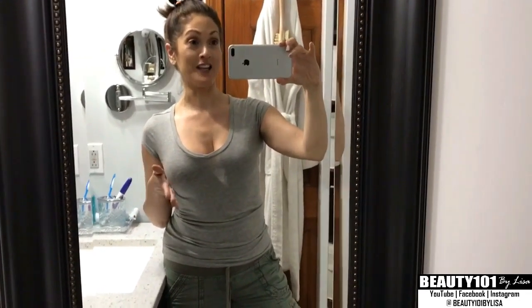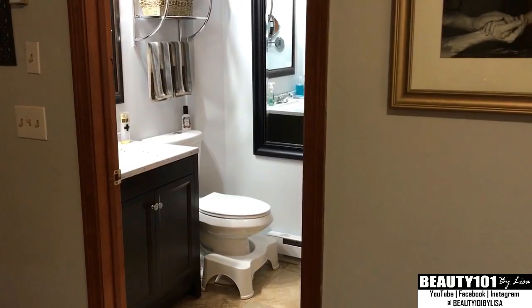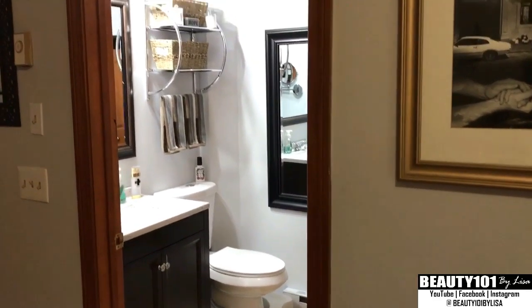Hi guys, today I am doing a bathroom tour. My bathroom literally has a four-foot by four-foot walking space — it is so tiny. I will show you how I organize all of my stuff. There is actually plenty of room in here; I had just as much stuff in a much larger bathroom before, but I got very creative with my storage.